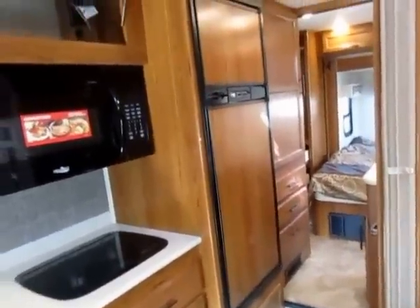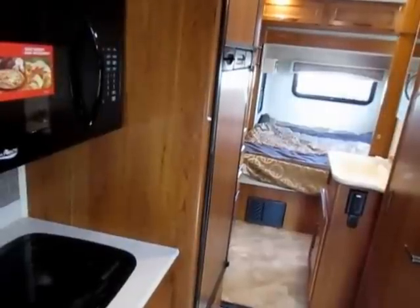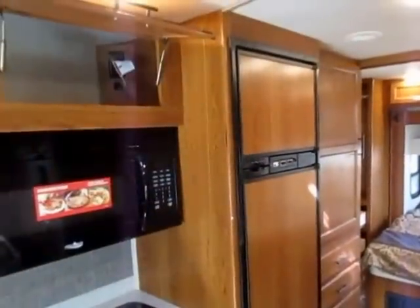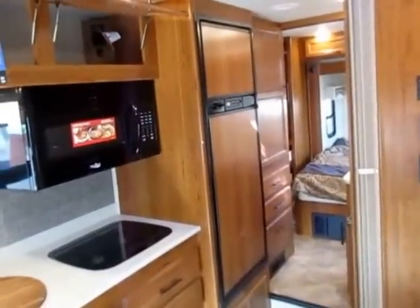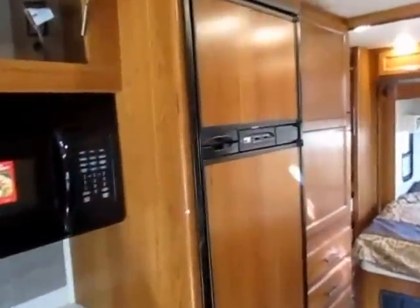Is that an 8 or 10 cubic foot fridge? Oh, that's a 6 — it's mounted high so it looked a little bigger to me. So a 6 cubic foot refrigerator-freezer. But even still, in a mini-home class you often get like a 5, so it's nice to see the separate fridge and freezer going on in there.